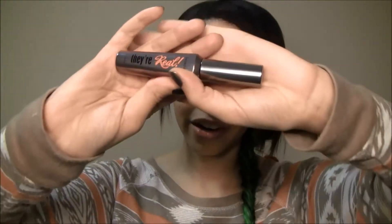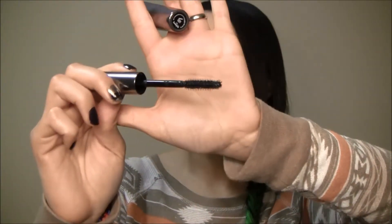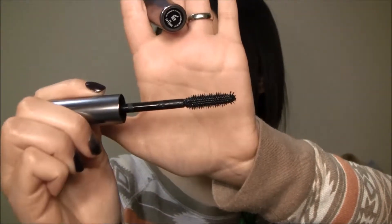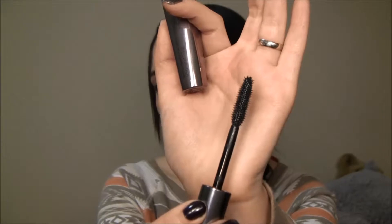Hi guys, this is my review for the Benefit They're Real mascara. This is what it looks like — it's by Benefit. This is the wand; it has these little very precise spikes on it. I cannot say enough good things about this mascara.